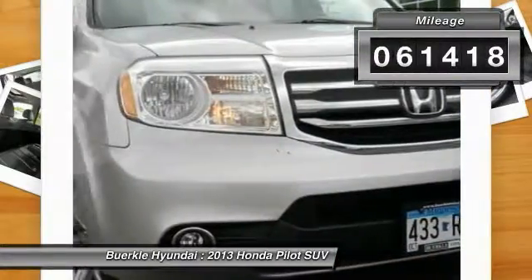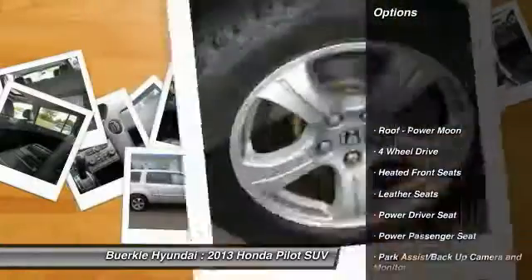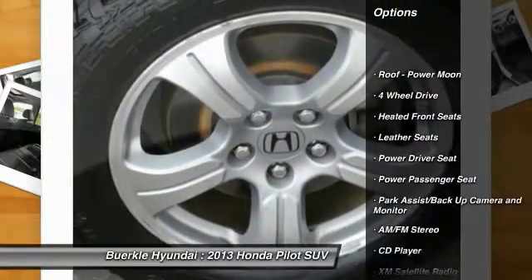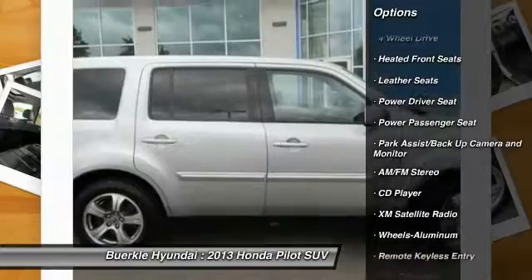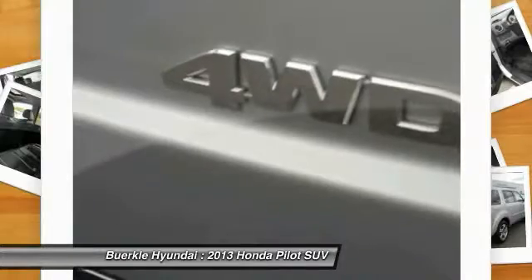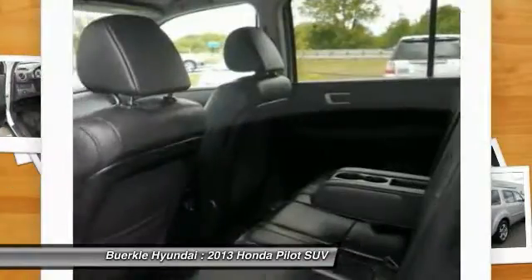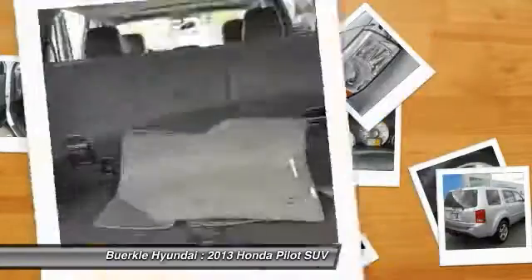This vehicle has less than 65,000 miles. Here are some of this vehicle's great options: four wheel drive, third row seat, XM satellite radio, anti-lock braking system, power passenger seat, traction control, power steering, HomeLink garage door opener, air conditioning, front aluminum wheels. Wouldn't you look great in this vehicle?